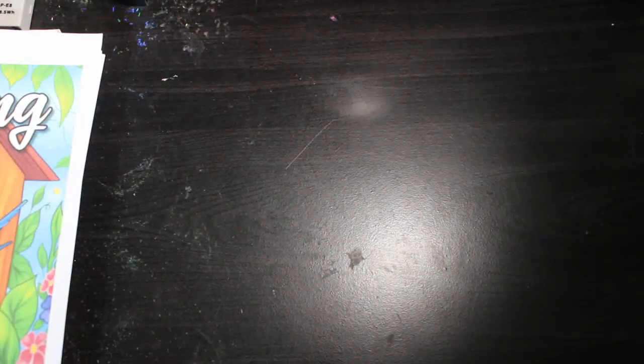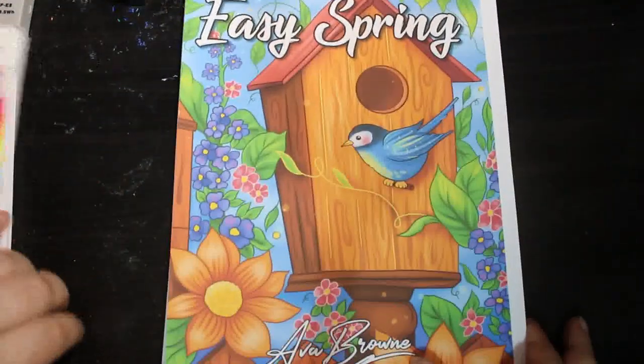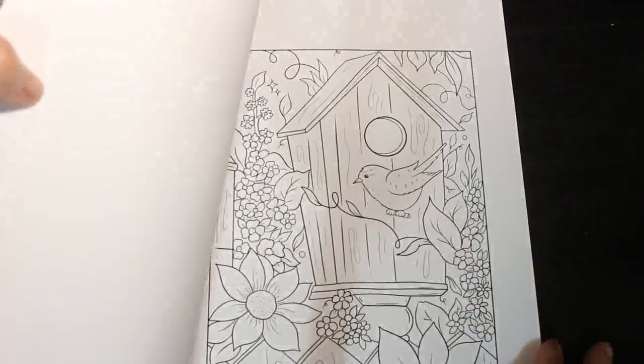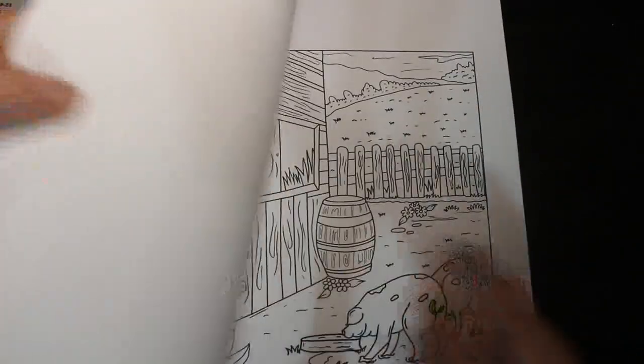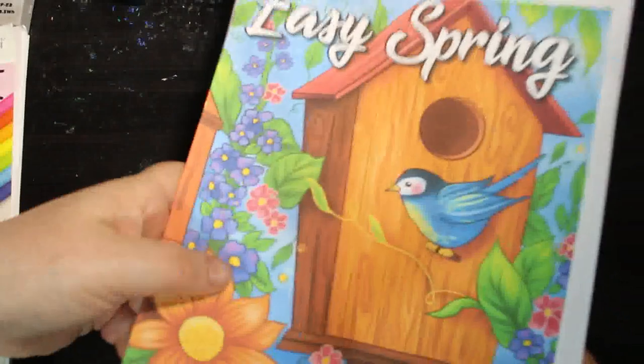The last one from Ava Brown is Easy Spring. It's really pretty. I like these scenic ones but I don't know if I'd buy it — I might eventually if there was nothing else I wanted. There are so many I want, but it is a very nice book.